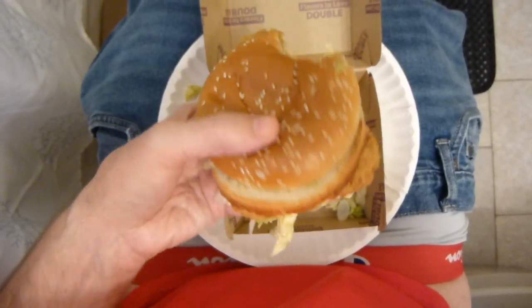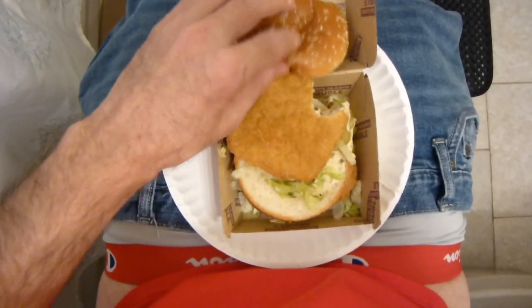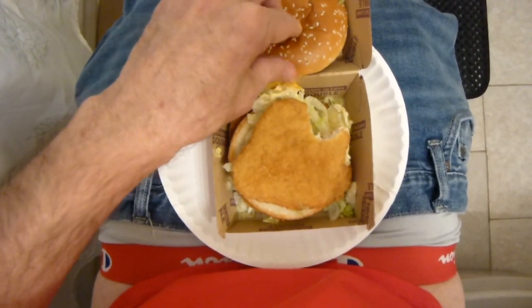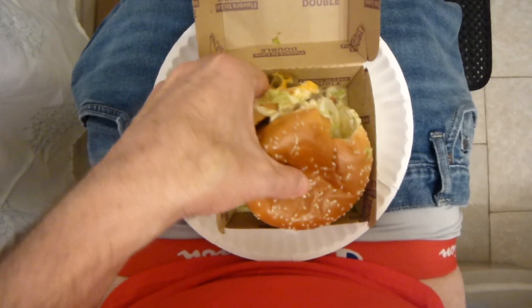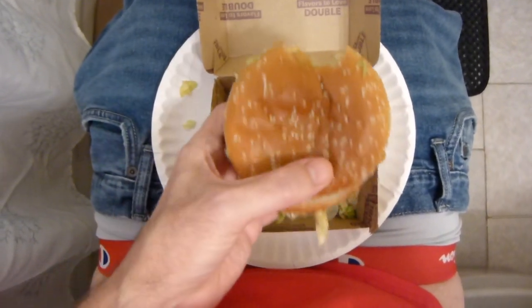It's sliding all over the place. Look at this. Whoever put this together, I'm sure the clown would not be happy. Not be happy. This is just sloppy. It's hard to eat.